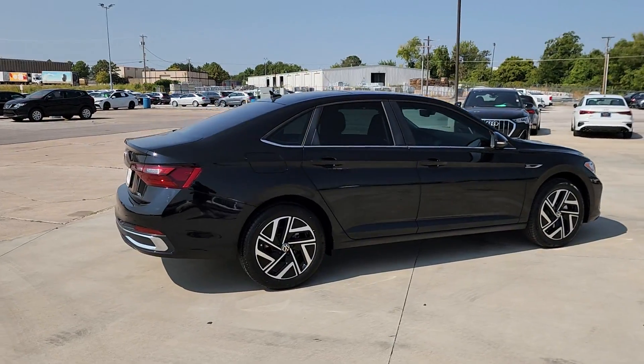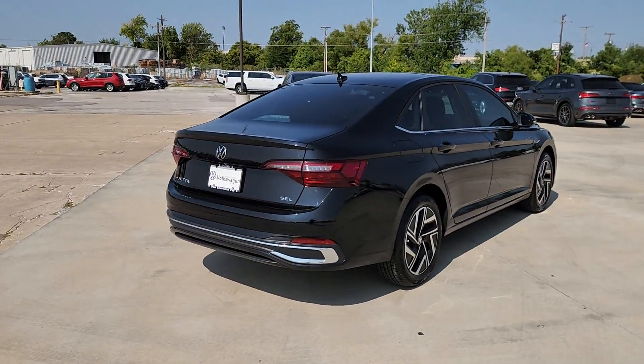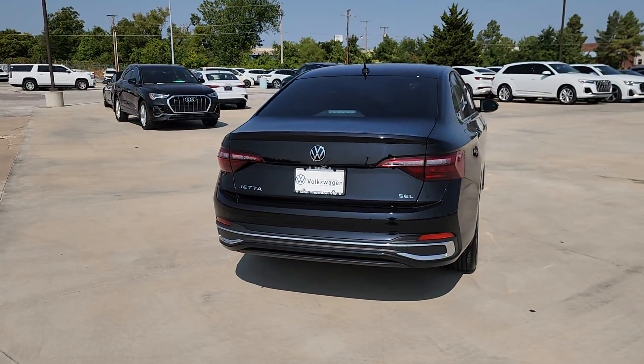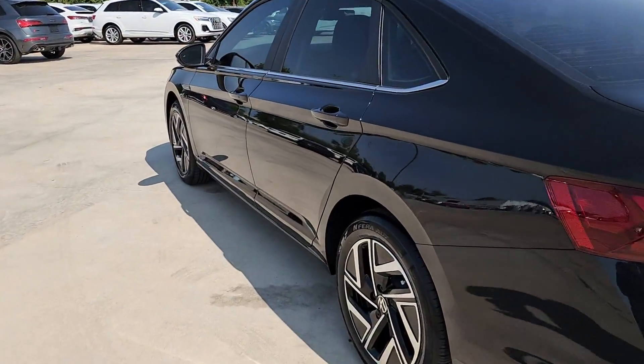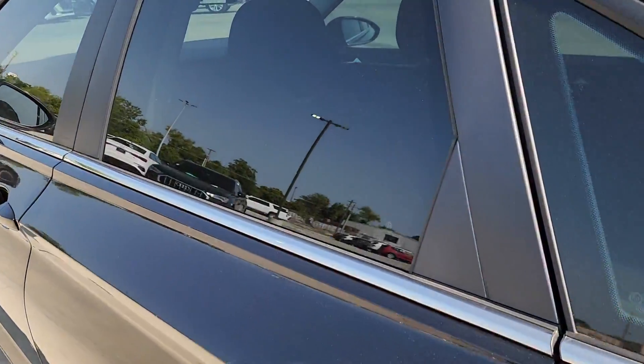Heated steering wheel. Heated and/or cooled front seats. Panoramic roof. Navigation system. Keyless entry. Heated mirrors. Satellite radio. Backup camera. Cooled front seat. Heated rear seat.